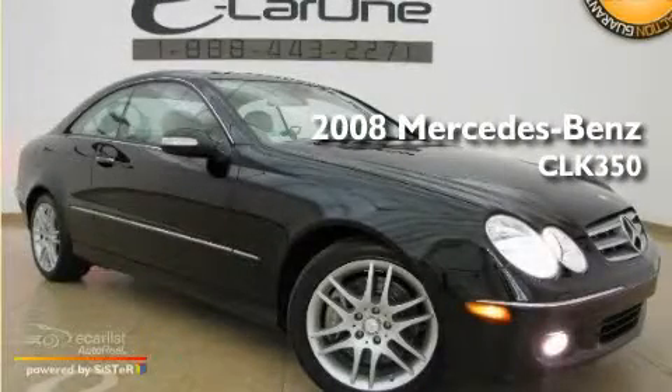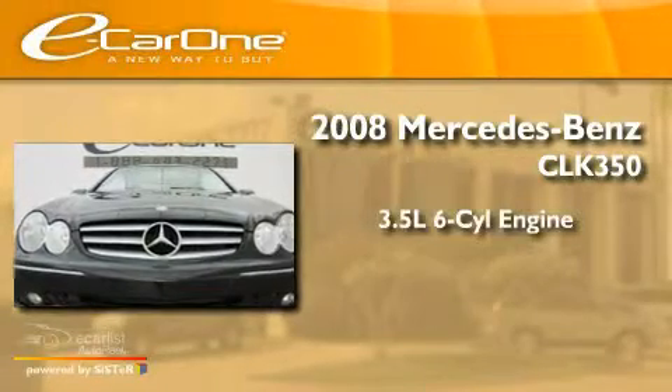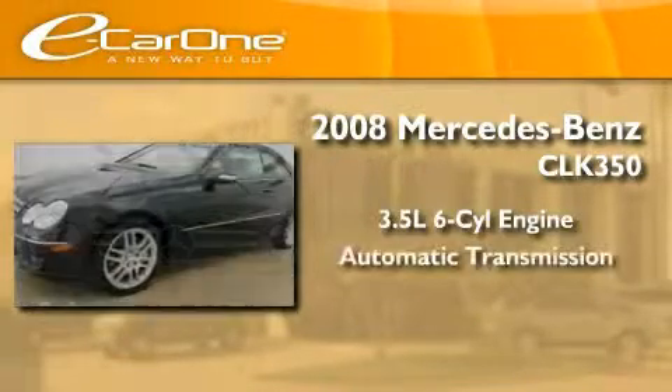This is a 2008 Mercedes-Benz CLK 350. It has a 3.5-liter six-cylinder engine and an automatic transmission.